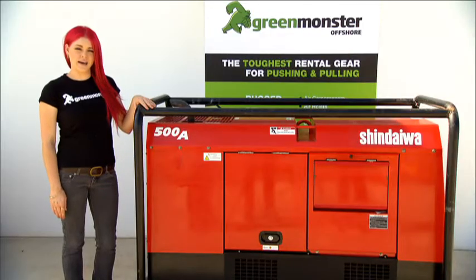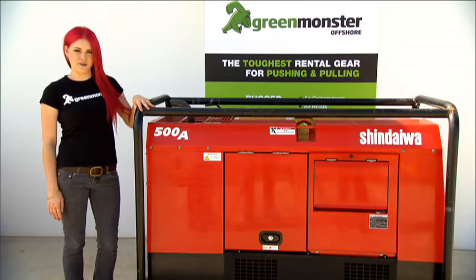If you need any more information about our diesel generator welders, contact us at Green Monster Offshore.